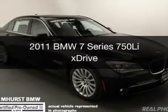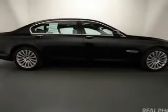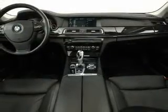This is a certified pre-owned 2011 BMW 7 Series, the ultimate driving machine. It's powered by all-wheel drive, an 8-cylinder engine, and a 6-speed automatic transmission.